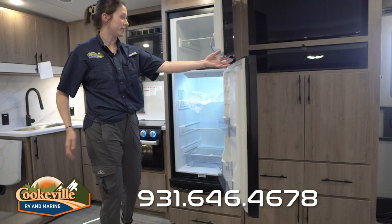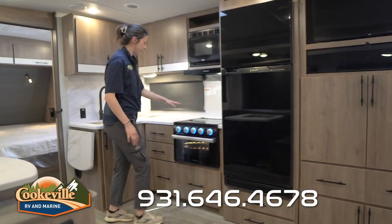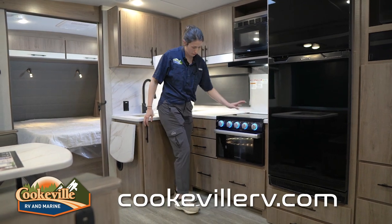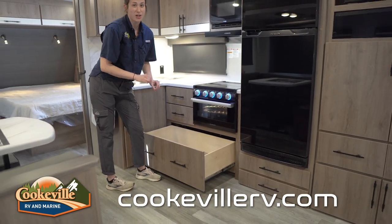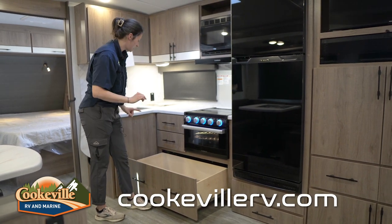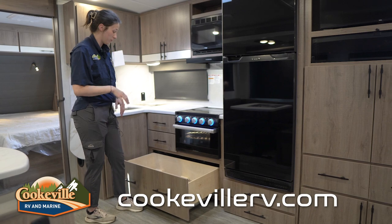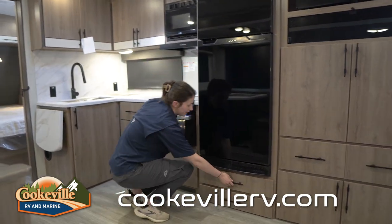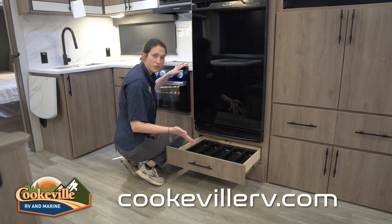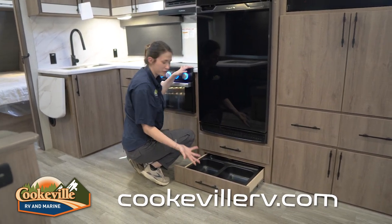The kitchen is pretty standard — we've got an L-style layout with an RV fridge with nice big LED lights inside, as well as a Furrion three-burner stovetop. Check out this amazing pot drawer — it has the pegs already in there and it's the biggest one I've seen in any of these models, so if you're a cook this is definitely the place for you. Under the fridge we've got extra storage for wine or even pet food and water drawers.